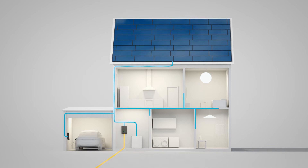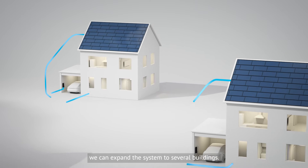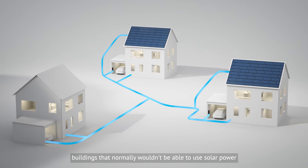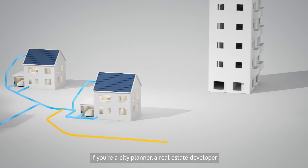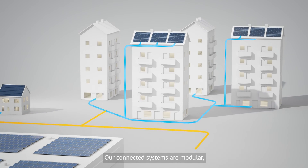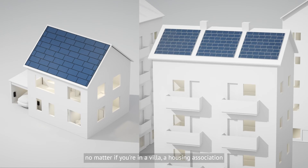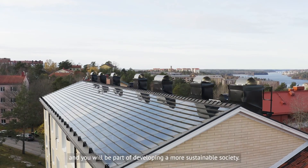Sounds great, right? But here's the real kicker. By connecting several energy hubs together, we can expand the system to several buildings. By sharing the roofs with the most sun and integrating our modern solutions, buildings that normally wouldn't be able to use solar power can now do just that. If you're a city planner, a real estate developer or a building company, this should get you really excited. Our connected systems are modular, fully scalable and built for the future. That means you could benefit from our solutions no matter if you're in a villa, a housing association or the owner of a massive commercial estate — and you will be part of developing a more sustainable society.